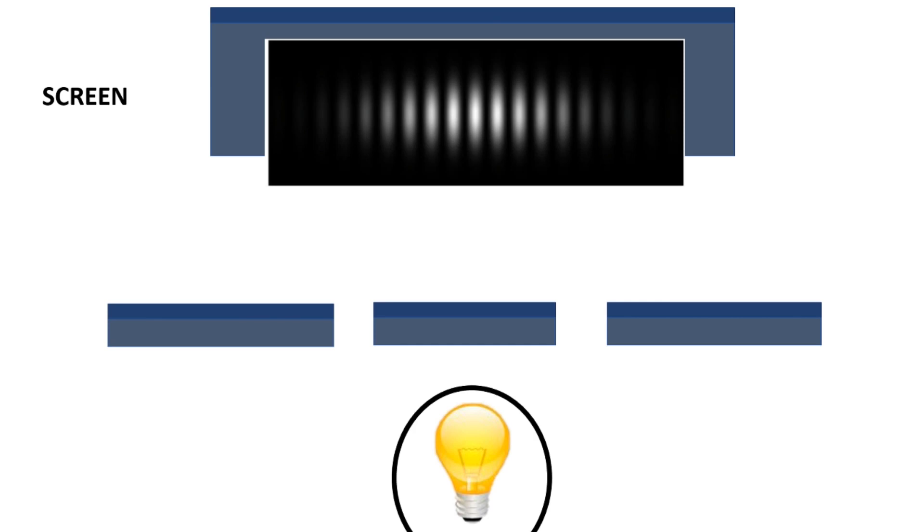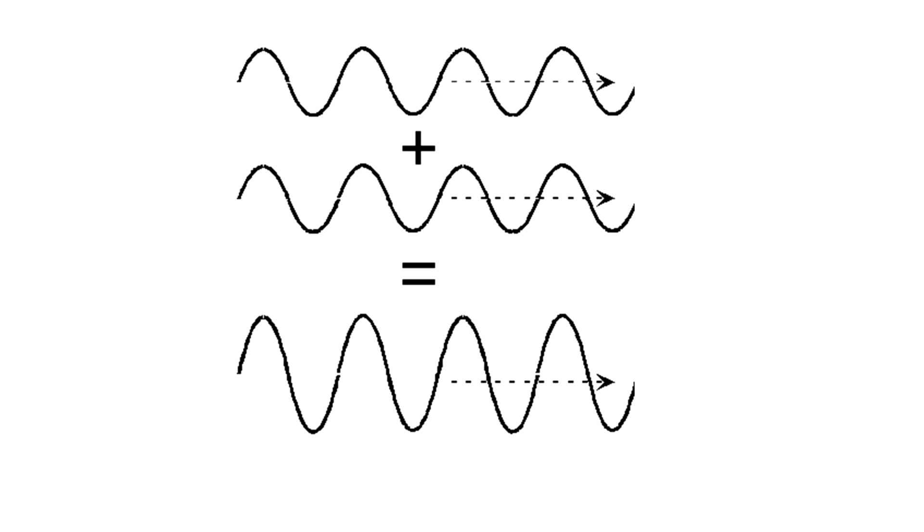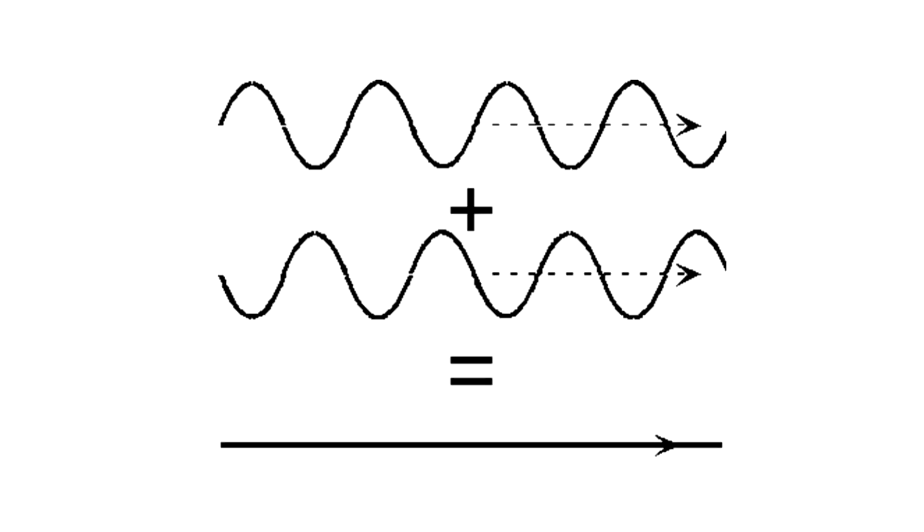The bulb gives off light that looks like this — it's got a wavelength that spreads out. But when the light goes through the gaps, these are now acting as two separate sources of light. Because light is a wave, they will combine on the screen to make an interference pattern — that is when two waves constructively interfere to make something brighter or destructively interfere to make something darker. And only waves do it.